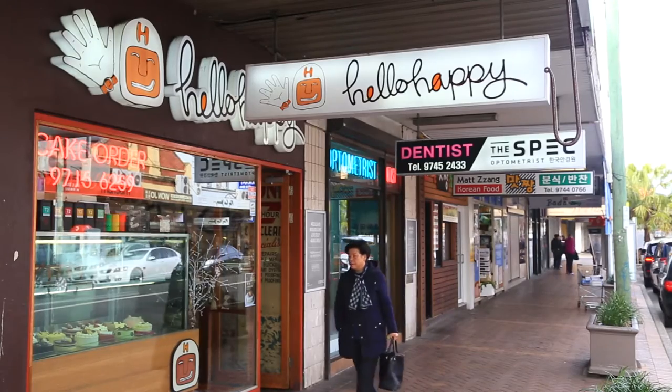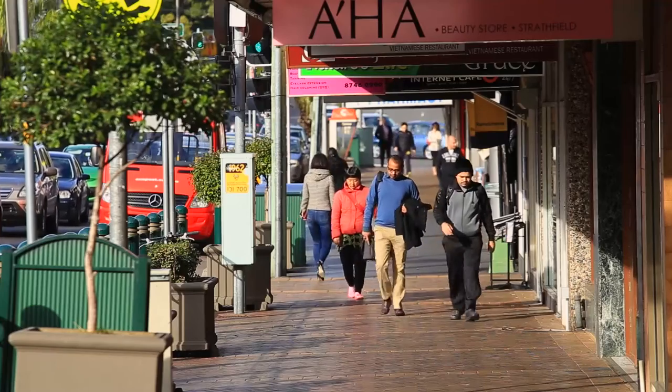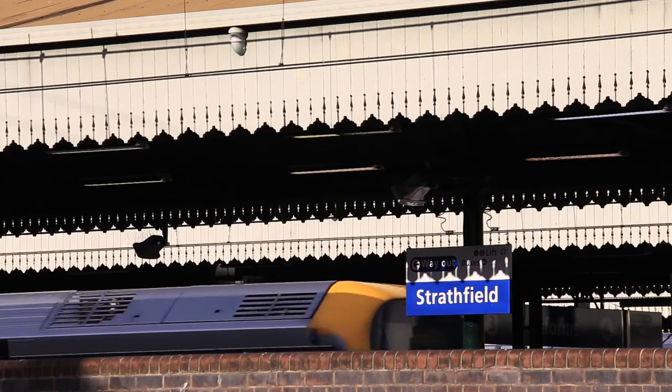A central Strathfield location enhances the appeal of this property. The close proximity to the area's highly sought after schools and ease of transport access makes Strathfield one of Sydney's most popular suburbs.